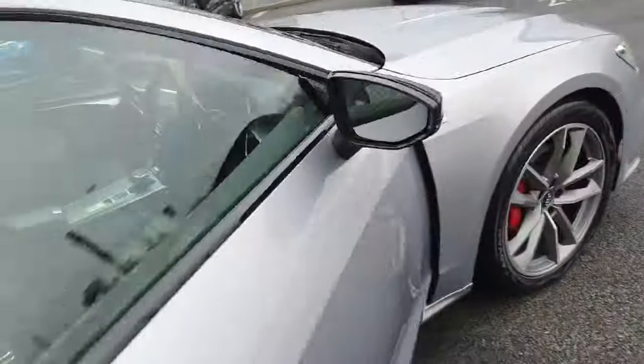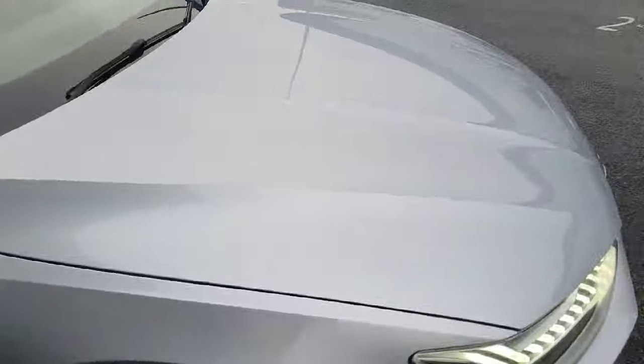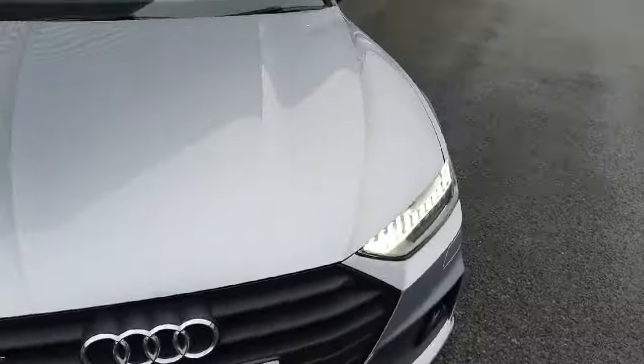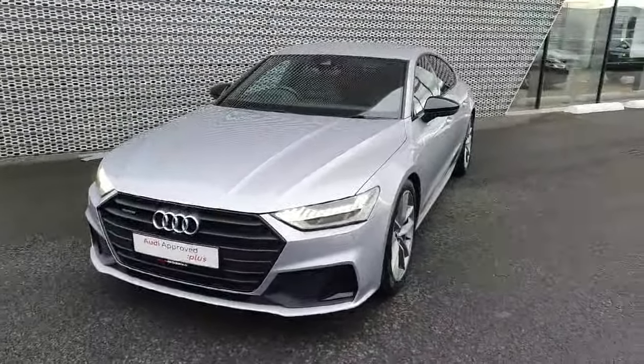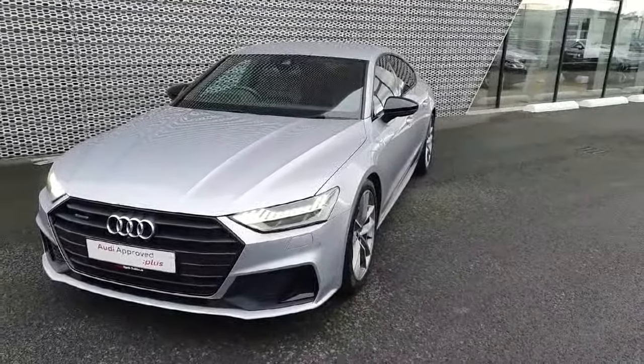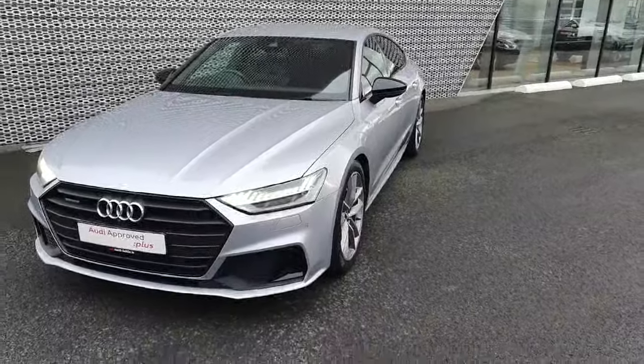All in all, this is an absolutely beautiful example of an A7 with an amazing spec. If this is of interest to you and you would like to see it in person or take it for a test drive, you can visit us at Audi North Dublin or give us a call on 01850 2100.